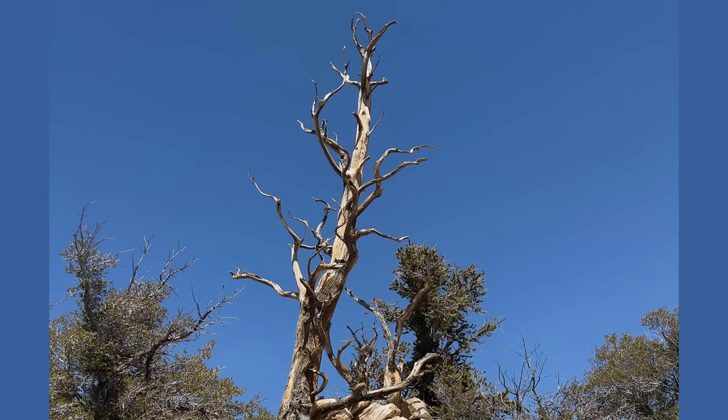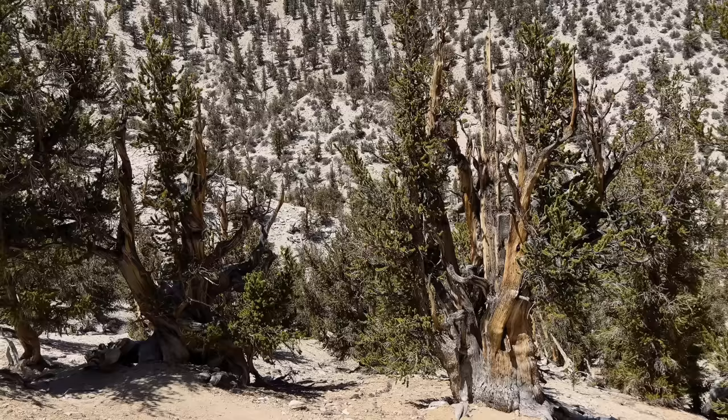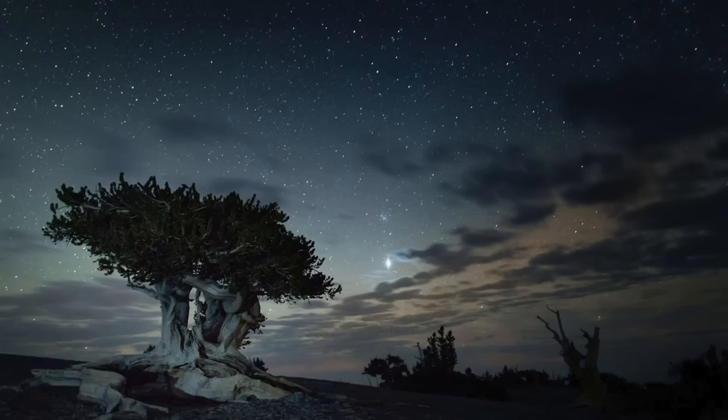Right now you may be thinking: why are you showing me Charlie Brown's Christmas tree? Well, respect your damn elders — because that ugly busted tree is one of the oldest living organisms in the world. Bristlecone Pines are three species of trees that live in the American Southwest. They are believed to be the longest-lived trees, excluding the clonal trees we just talked about.